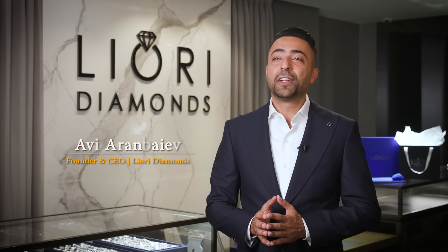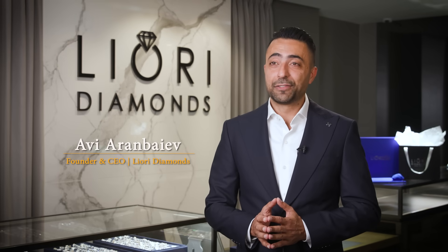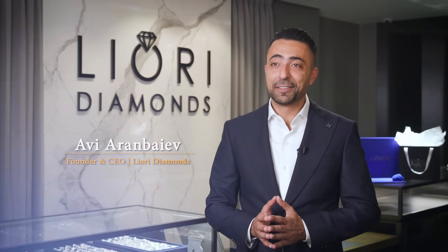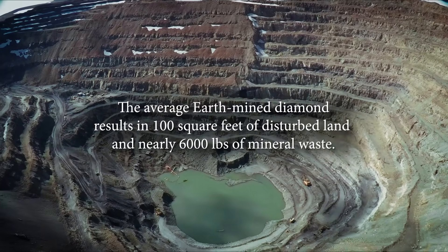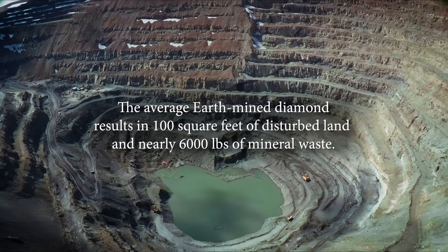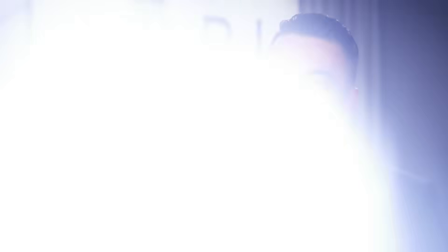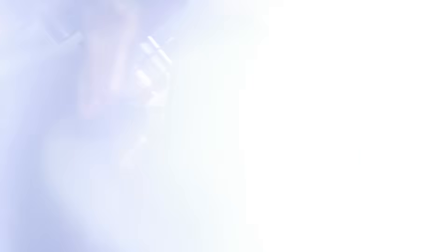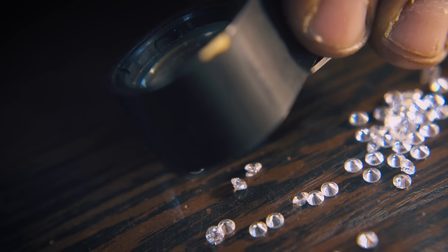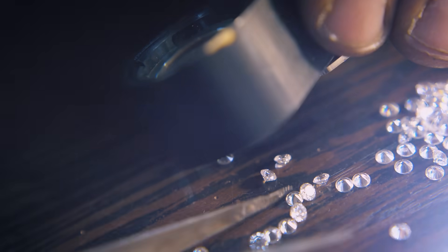Lab-grown diamonds offer an alternative that is not only cost-effective, but also environmentally friendly. The average earth-mined diamond results in 100 square feet of disturbed land and nearly 6,000 pounds of mineral waste. Lab diamonds? Virtually zero. Affordability shines bright — greater control over production means that exceptional beauty is available to a wider audience without sacrificing quality.